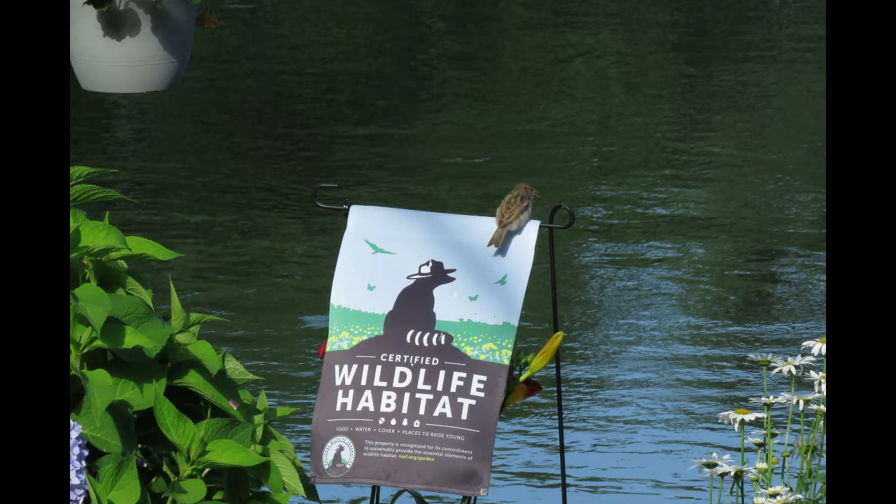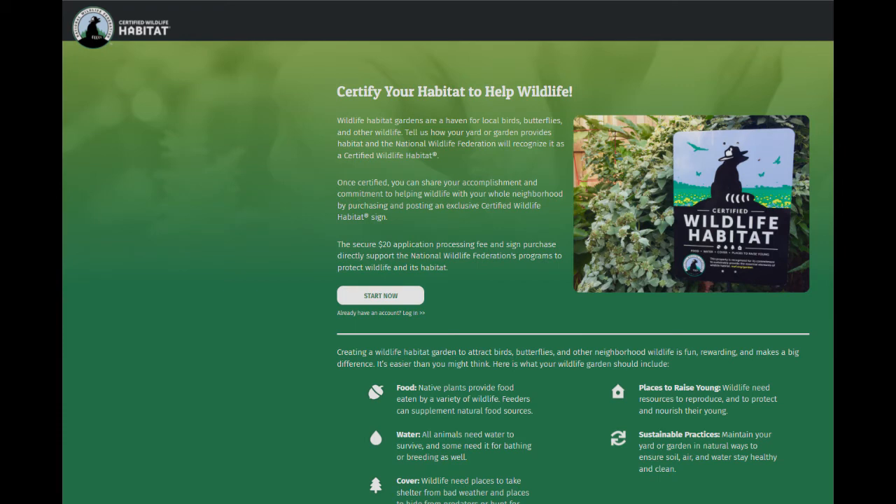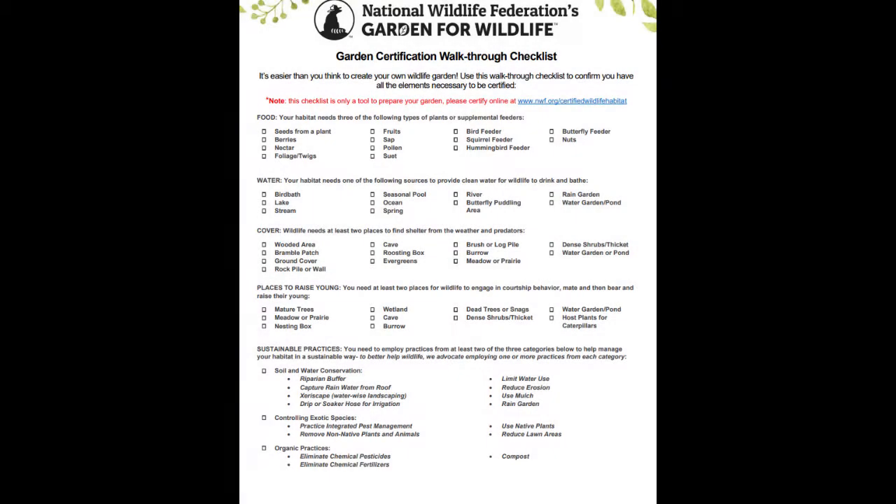Before I get started, I want to say that I'm not receiving any money for any of the products I mentioned during this video. If you subscribe to my channel, you may remember that in summer of 2021, my property was certified as a wildlife habitat. The certification came through a program being run by the National Wildlife Federation, and the good news is they're running it again in 2022. I'll put information about the program in the description below. There is a checklist — you have to meet certain criteria in order to have your property certified as a wildlife habitat.